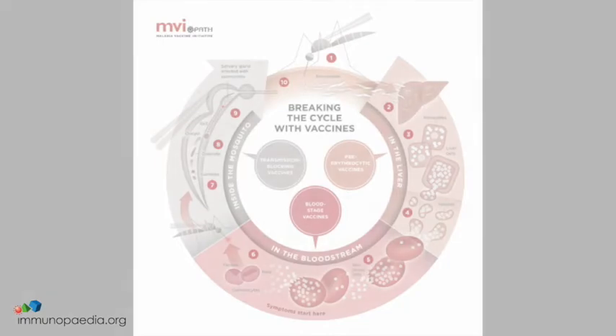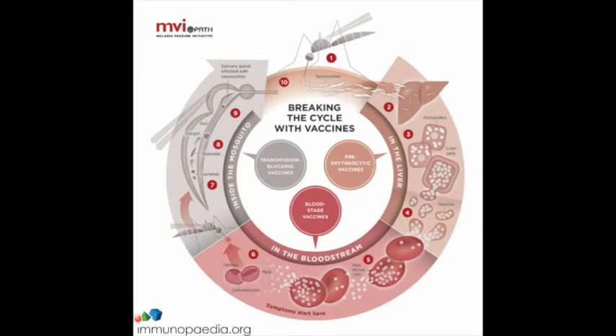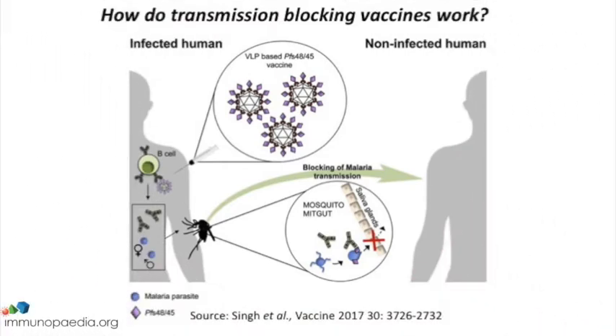Transmission blocking malaria vaccines are a different type of vaccine to RTS,S. These target sexual stage antigens of the parasite and also antigens expressed inside the mosquito. The concept is that you induce antibodies in the blood by vaccination, and when a mosquito takes a blood meal and takes up the sexual gametocytes of the parasite, it also takes up those antibodies. Those antibodies interfere with sexual development of the parasite inside the mosquito and stop its development, thereby blocking transmission.